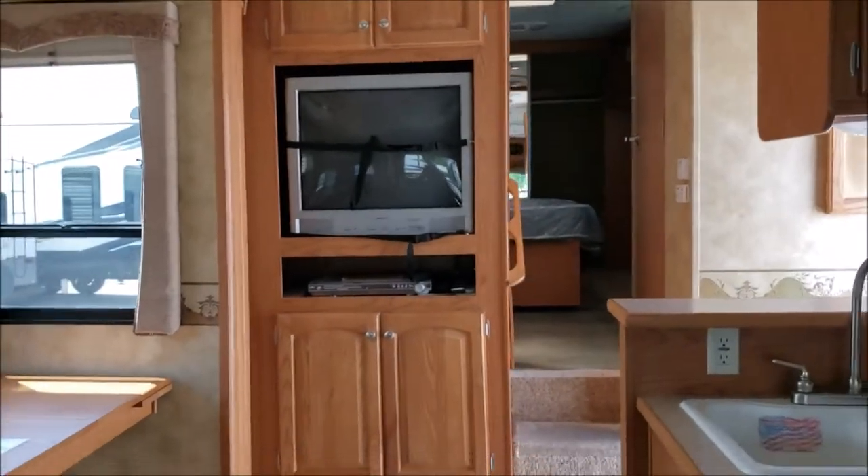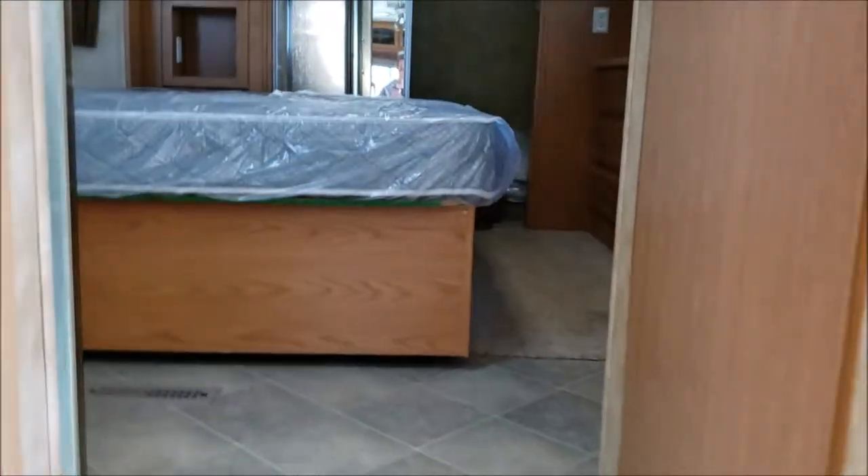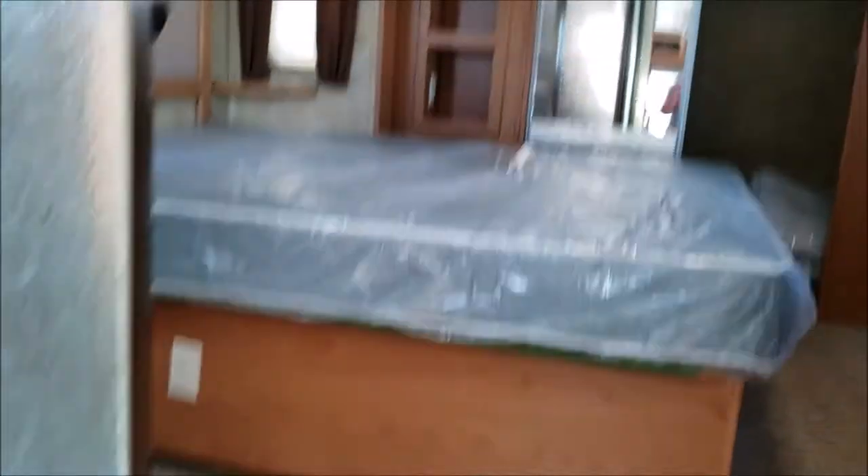Here's the entertainment center. Moving on up the staircase, we have the bedroom and the bathroom area.